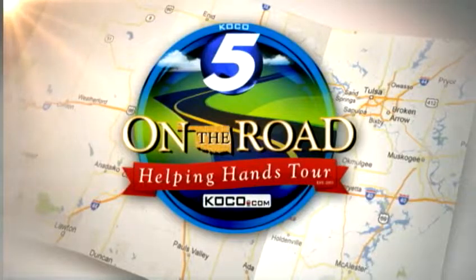Hey, we are here in Kingfisher Park. It has been an incredible turnout here. What a wonderful day for our on-the-road tour. We are having a good time out here, but we're also helping some people as well.